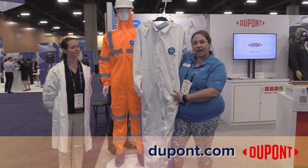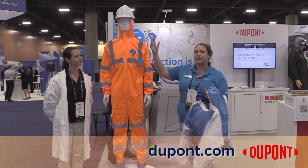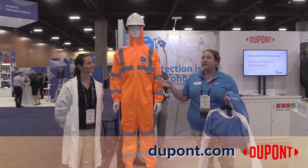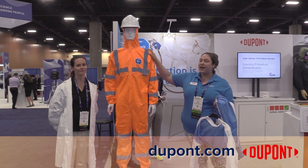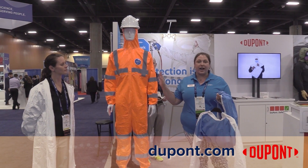We're starting with our Tyvek 400 line, which you've probably seen in the field, and then introducing our innovation products. We've got our 500HV for mining, DOE, and manufacturing.